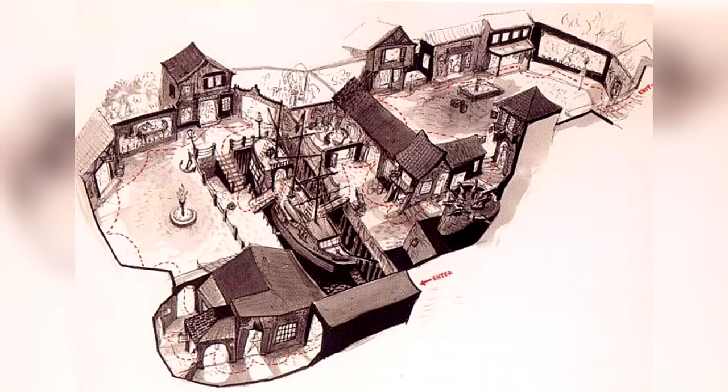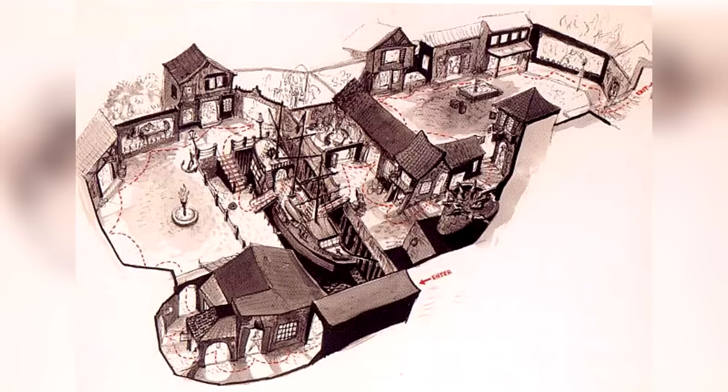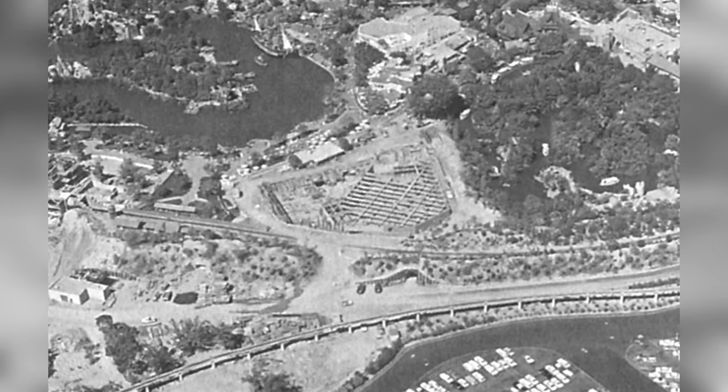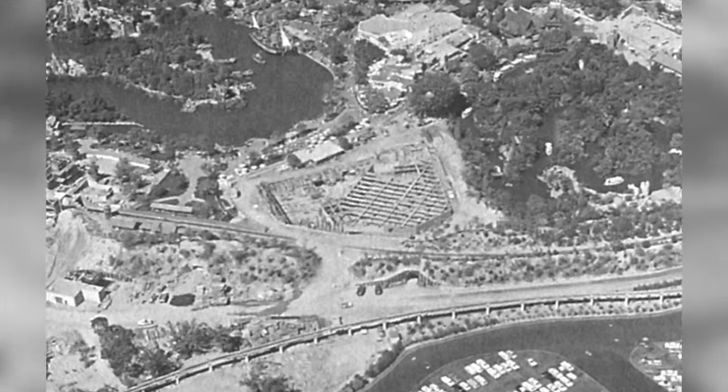The original attraction was intended to be an underground wax museum located under the square itself, with a replication of a waterside town and various wax figures depicting important moments in pirate mythology. The plans for this concept actually did get finalized, and construction on what would be the underground wax museum did start in 1961, when a large basement was dug out in the middle of the new land.